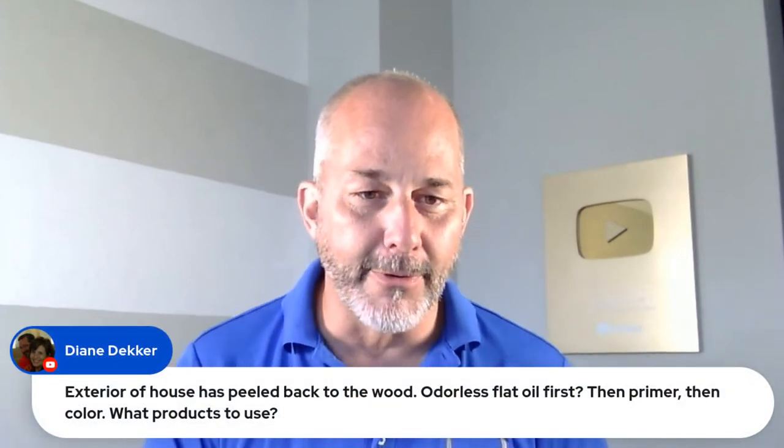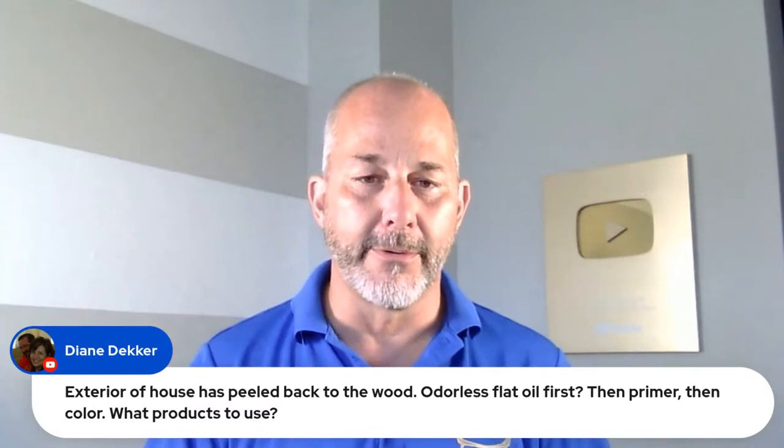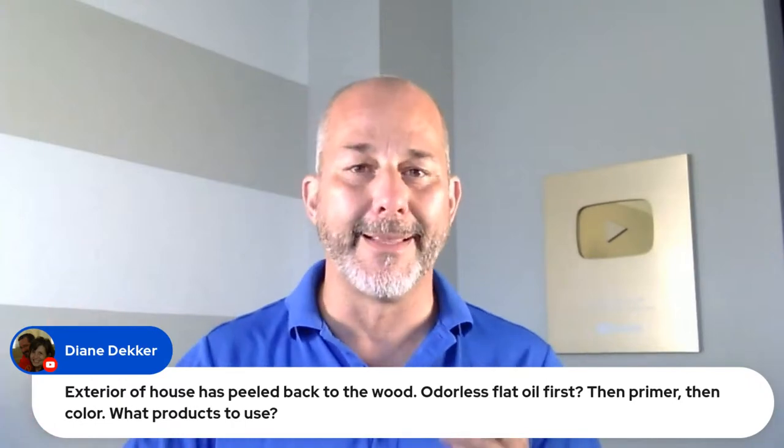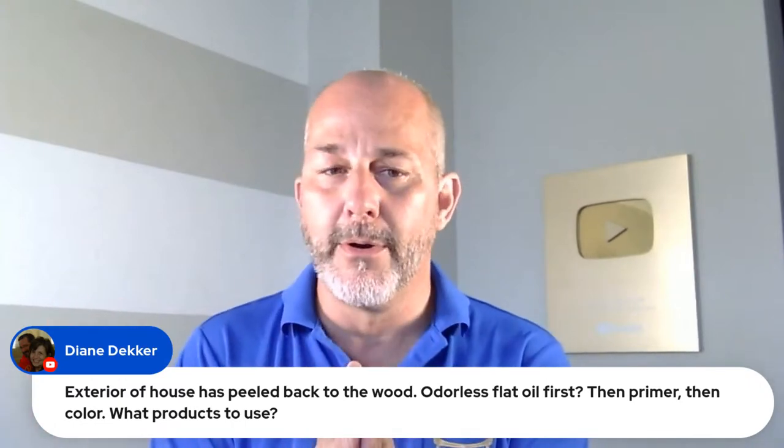Diane asks: the exterior of her house has peeled back to the wood — odorless flat oil first, then primer, then color — what products to use? Odorless oil is a primer, so you don't need a separate primer. What you want to do with exposed wood is get it back to solid wood first. Sand until the wood is clean and solid. If you've got rotted wood, cut it out and fill with plastic wood, then reshape it — or use epoxies. Then use a flat oil first and an exterior paint. That's all you need; there's no third process.